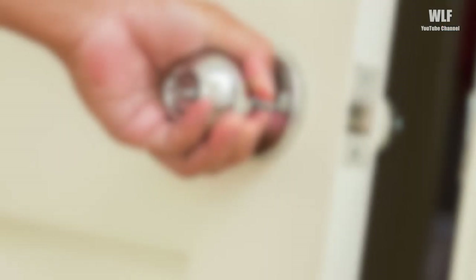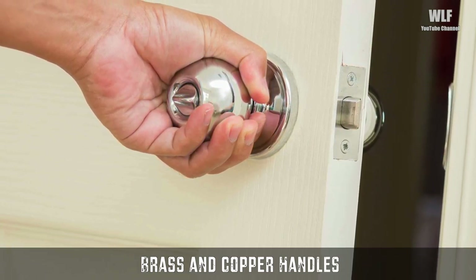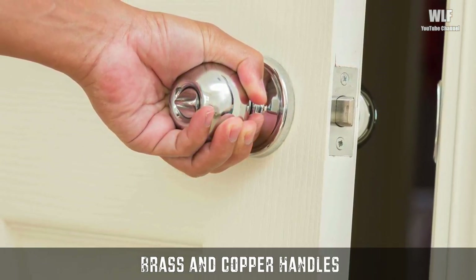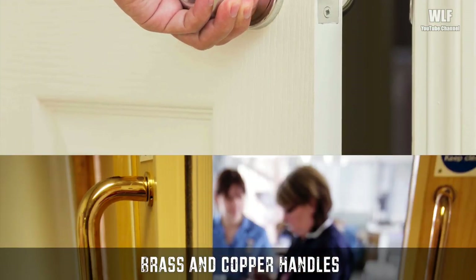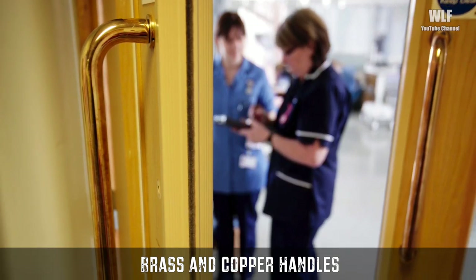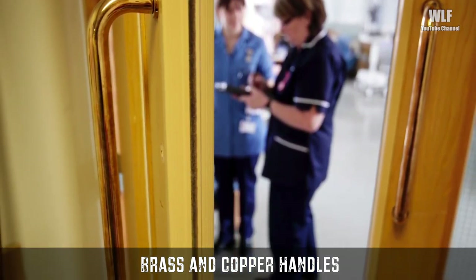Brass and copper handles — you may have heard that doorknob handles are big germ carriers. With so many people handling them all day long, it isn't hard to see how germs from one person's hand could wind up on another's by way of a doorknob. For this reason, manufacturers often use brass and copper handles, because it prevents frequently touched surfaces from serving as reservoirs for the spread of pathogenic microbes.